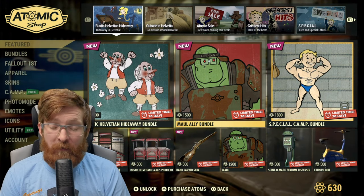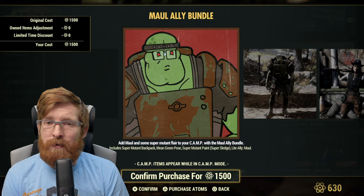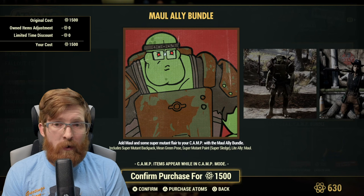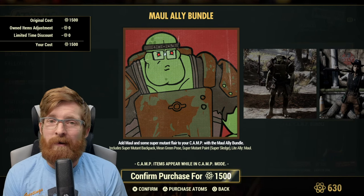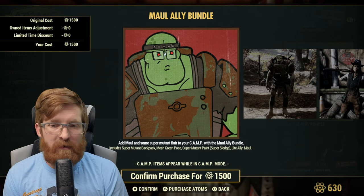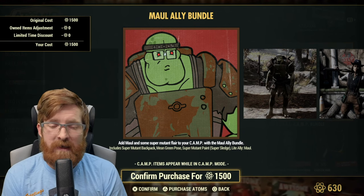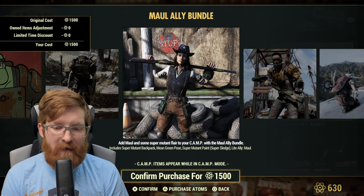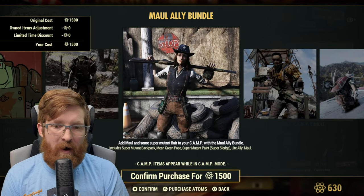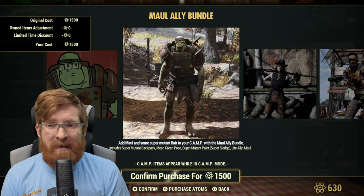The Maul Ally Bundle is 1500 atoms. Remember, if you buy camp allies or camp items in the Atomic Shop, it is tied to your account, not your character. You can get Maul the Light Ally for gold bullion, but that's tied to that character and you have to grind the gold bullion all over again on other characters. That's one of the good things about Atomic Shop purchases — it's for the entire account. The bundle includes the super mutant backpack, the Mean Green pose, the super mutant paint for the super sledge, and the Light Ally Maul.